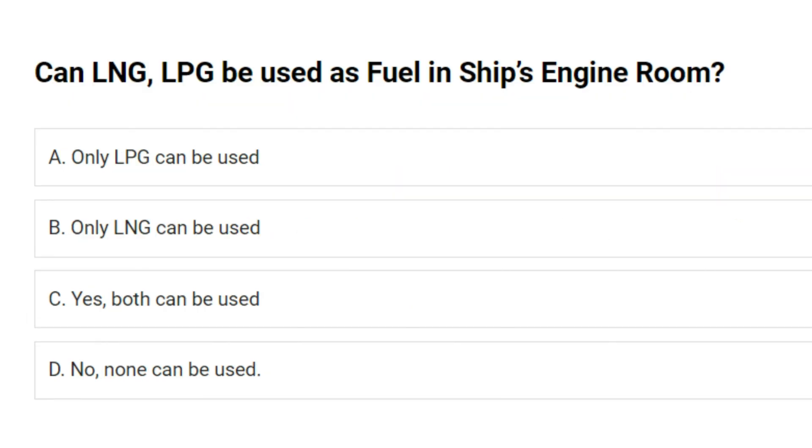Can LNG, LPG be used as fuel in ship's engine room? A. Only LPG can be used. B. Only LNG can be used. C. Yes, both can be used. D. No, none can be used. Answer: B. Only LNG can be used.